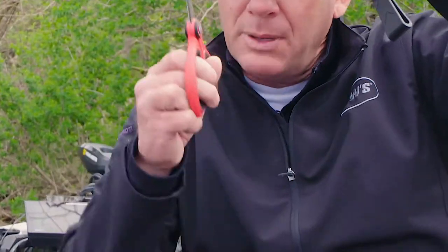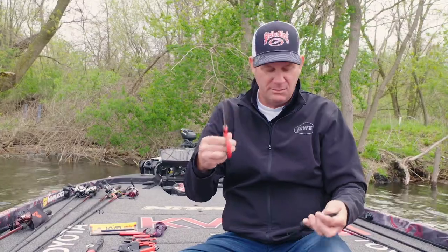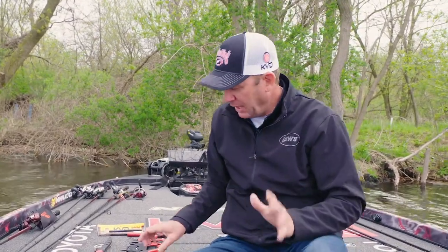I have a longer pair that I really like for trimming skirts. I use them for my jigs, spinnerbaits, and things like that. I can hold it up and get at a distance, and they're really sharp all the way to the tip. So I have a pair for really both situations.